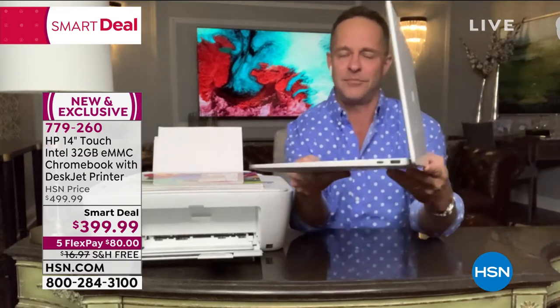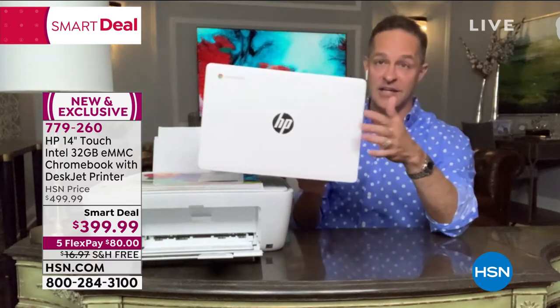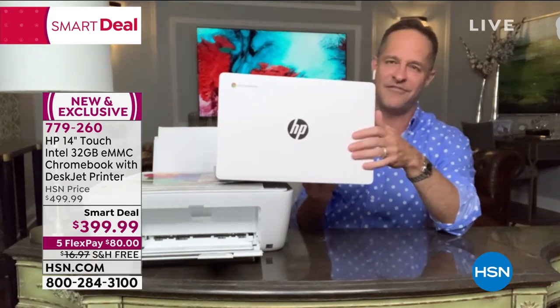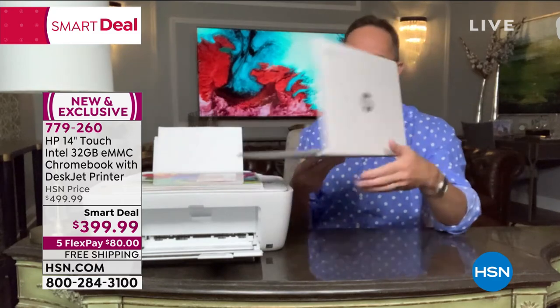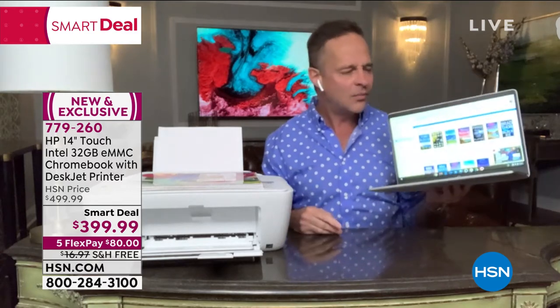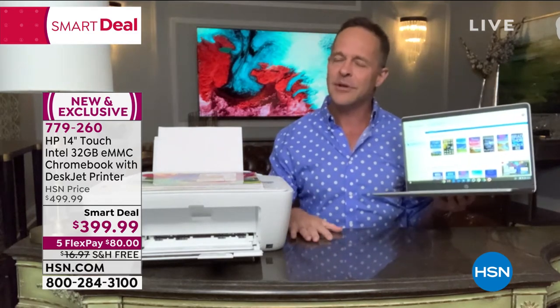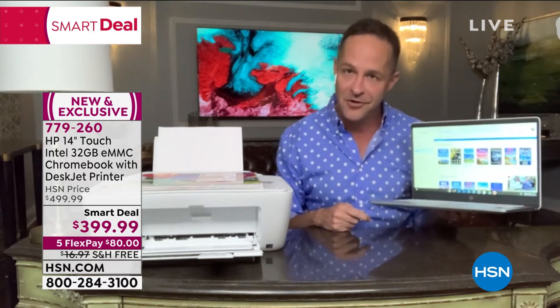He's holding up this beautiful computer — it's really thin. Now the white has sold out already. That teal is my favorite; I love the teal, and the silver is the other option. You're looking at the computer going, wow, it's really thin and really light. It kind of looks like a MacBook, but he's not calling it a laptop — he's calling it a Chromebook. What is a Chromebook?